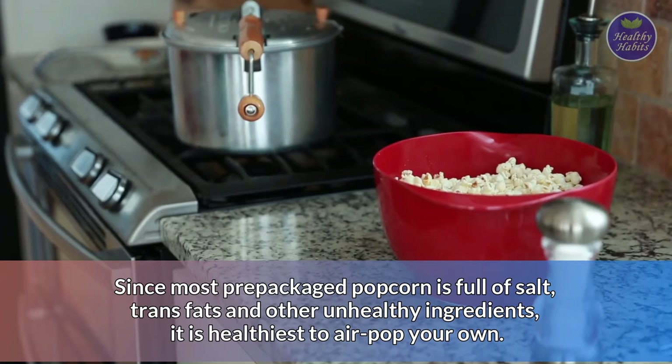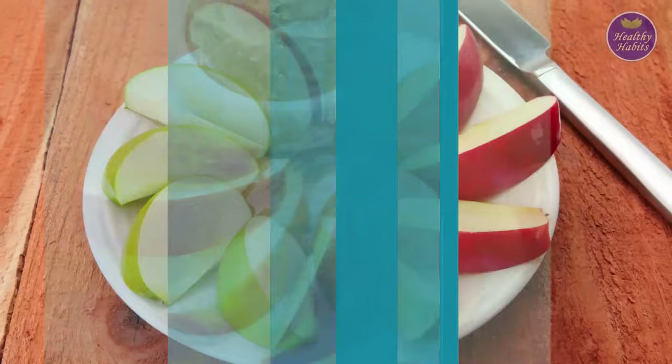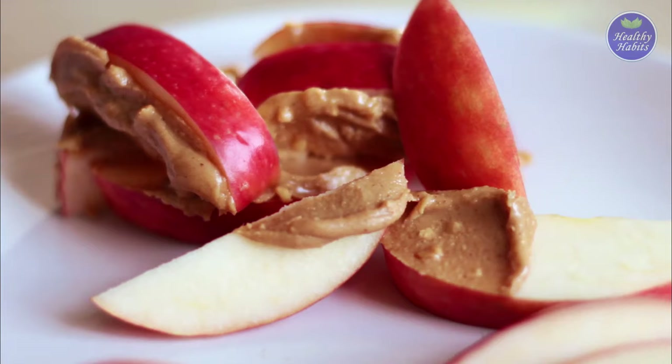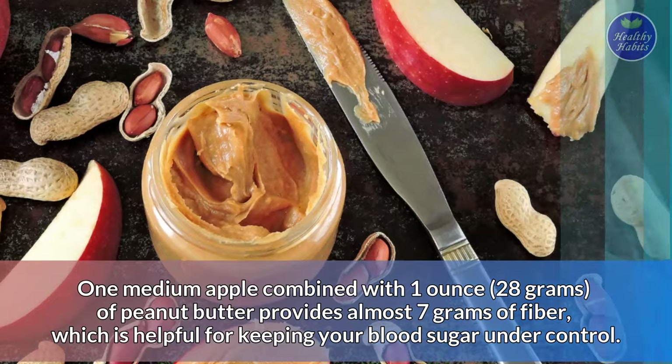Number 13: Sliced apples with peanut butter. Sliced apples paired with nut butter make for a delicious and healthy snack that's great for people with diabetes. Both apples and peanut butter are also very high in fiber. One medium apple combined with one ounce, around 28 grams, of peanut butter provides almost 7 grams of fiber, which is helpful for keeping your blood sugar under control.